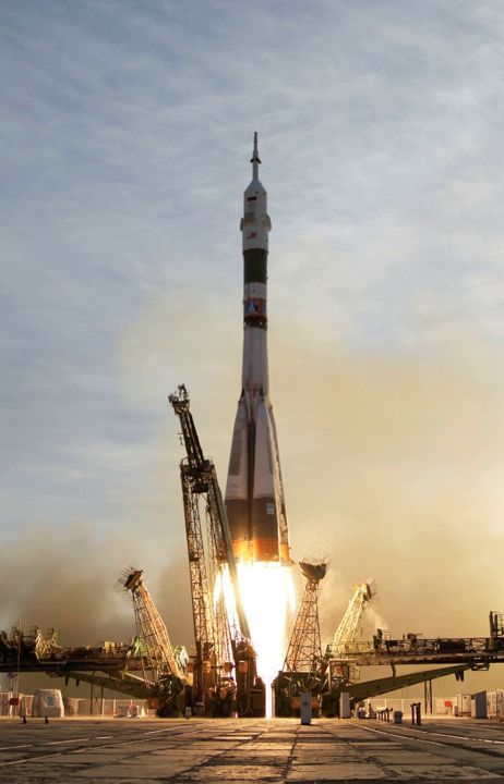The Falcon Heavy is similarly designed to reuse the three cores comprising its first stage. On its first flight in February 2018, the two outer cores successfully returned to the launch site landing pads while the center core targeted the landing platform at sea but did not successfully land. Blue Origin developed similar technologies for their suborbital New Shepard, successfully demonstrating return in 2015 and reusing the same booster on a second suborbital flight in January 2016.